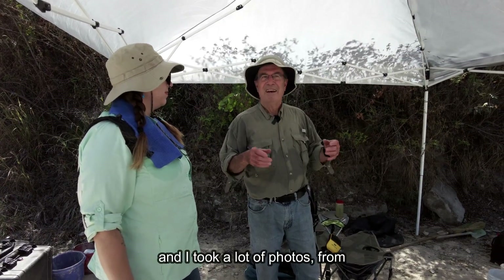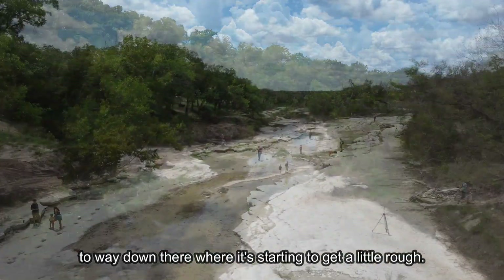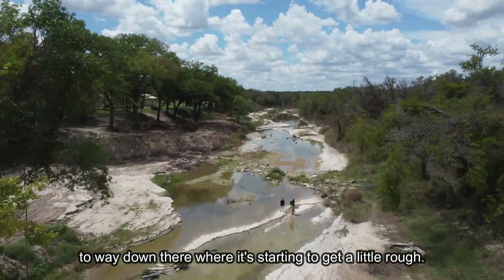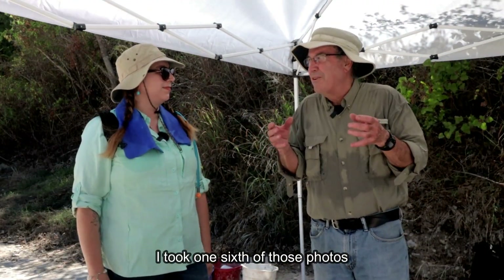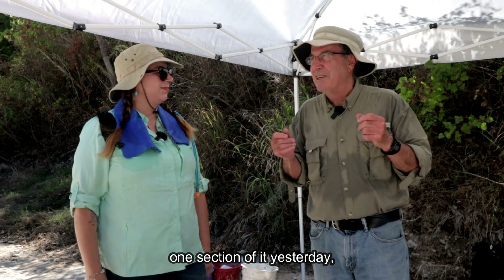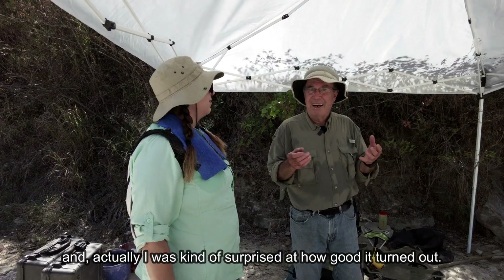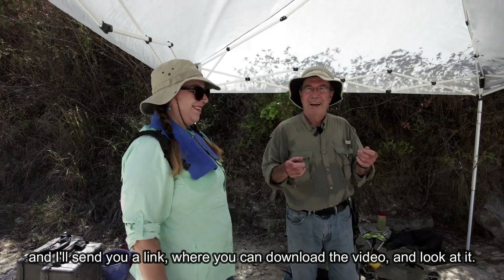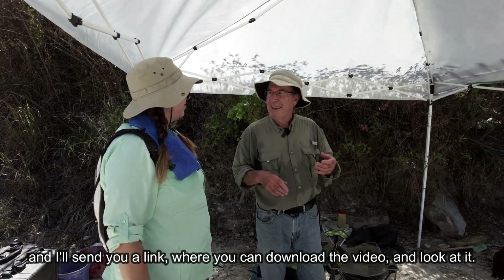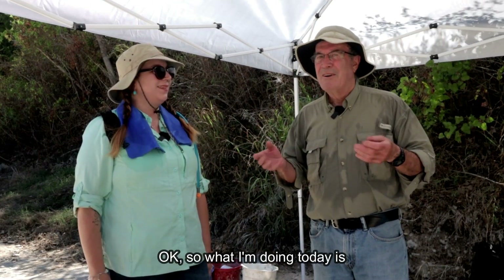I came here last Saturday and I took a lot of photos from about right over there to way down there where it's starting to get a little rough. I took one section of those photos yesterday, made a 3D model of it, and I was kind of surprised at how good it turned out. Awesome — I'll send you a link where you can download the video and look at it.